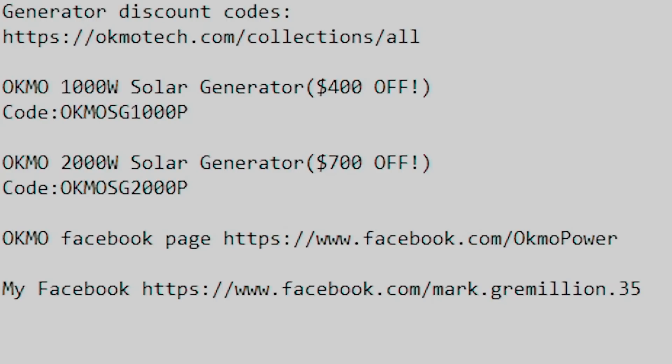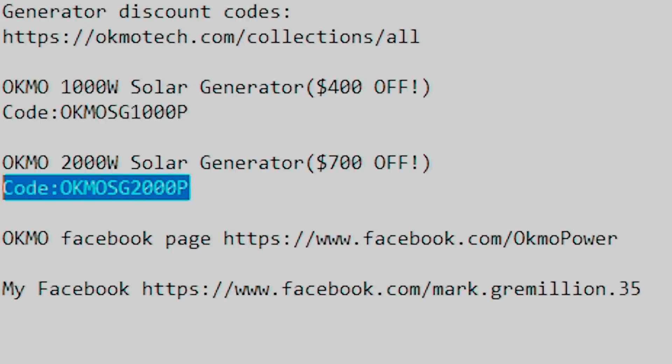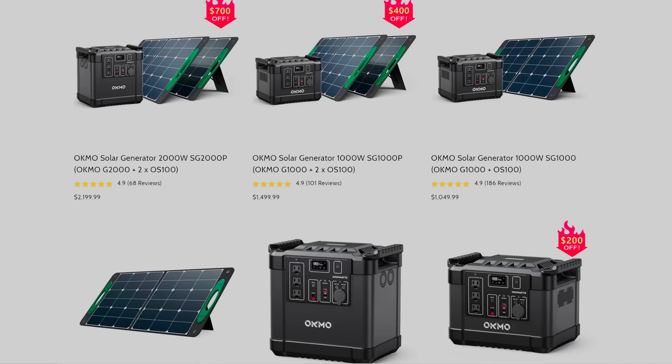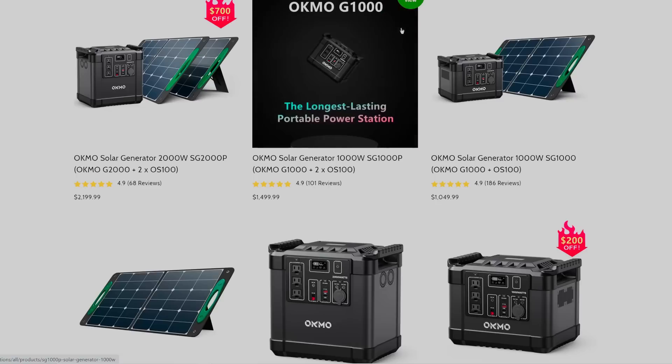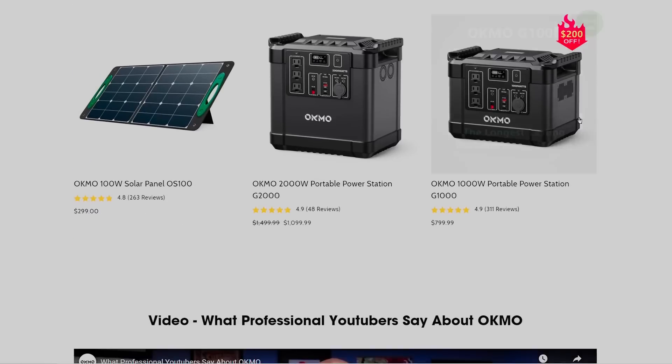To get 400 to 700 dollars off on these packages, all you have to do is like the video, share the video, tag three of your friends, and leave a comment. After that, go make your purchase and get your 400 to 700 dollars off. Not only do you have a generator for life, but you have a solar generator — it can be inside right next to you, no gas needed, no exhaust, no dangers. We just want to help people. God bless all of you for helping, and God bless us this hurricane season.